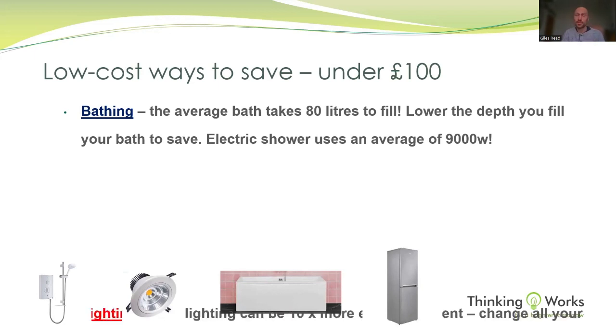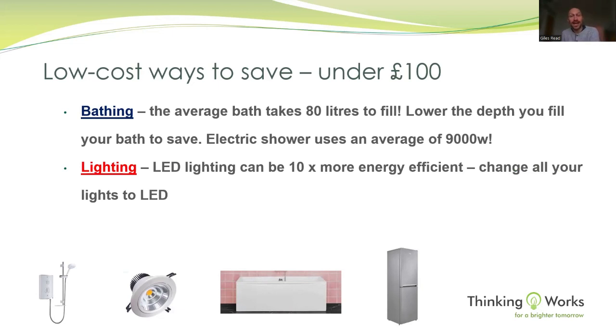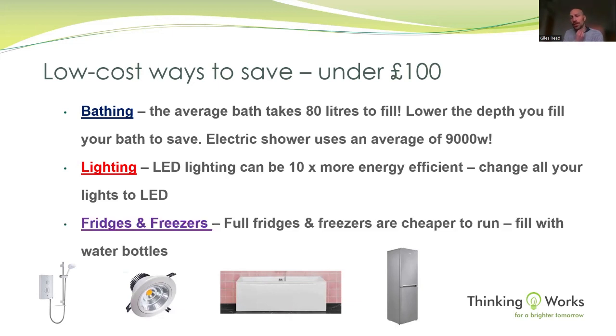If you're looking to make an investment, probably the quickest payback period you'll get is on LED lighting — up to ten times less energy. For example, 10 x 50-watt halogen spotlights use 500 watts; those 50-watt halogen bulbs can be replaced with 5-watt LEDs that give off the same light. You'll notice no difference except it may be cooler in summer. They're now very affordable in supermarkets, and we can also give people a couple of LEDs when we come to see them.